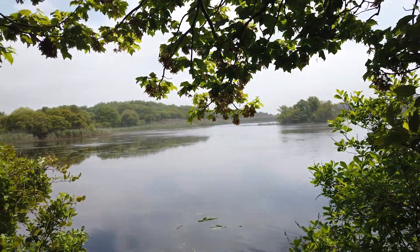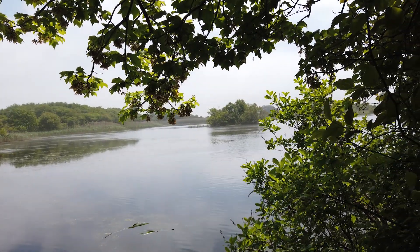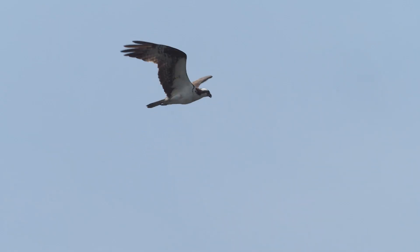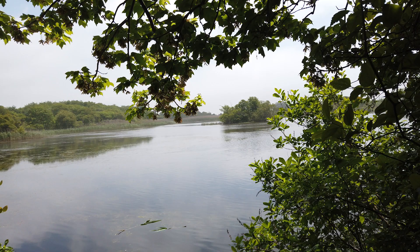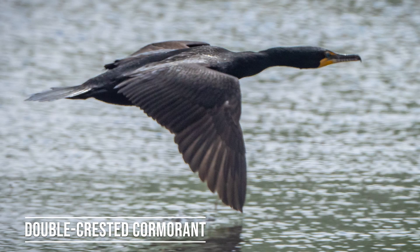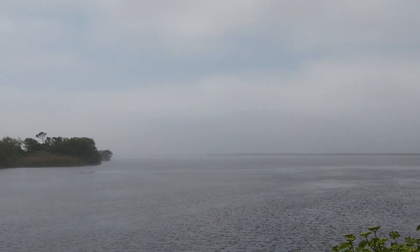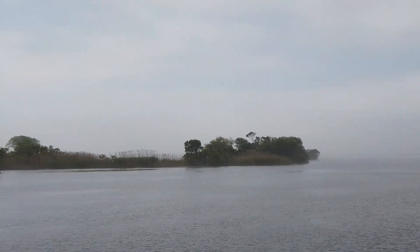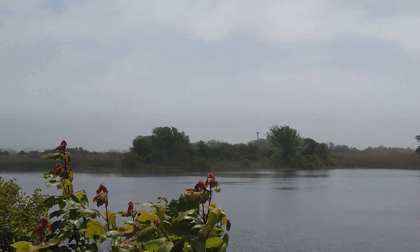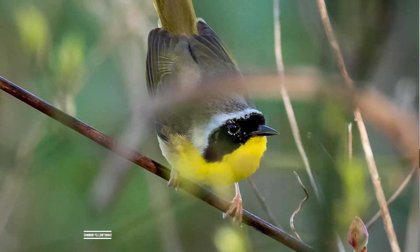That little island right there has had osprey nests on it the last couple of years. I don't see one this time. It's always good to look out for water birds. Here's where the trail comes out — it's pretty foggy today but it's a beautiful day, a little humid. Common yellowthroats here too.